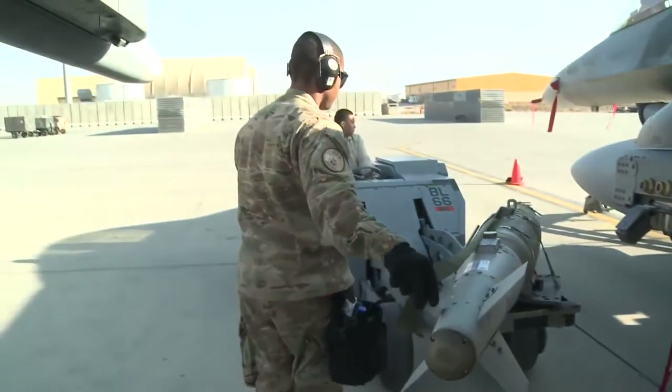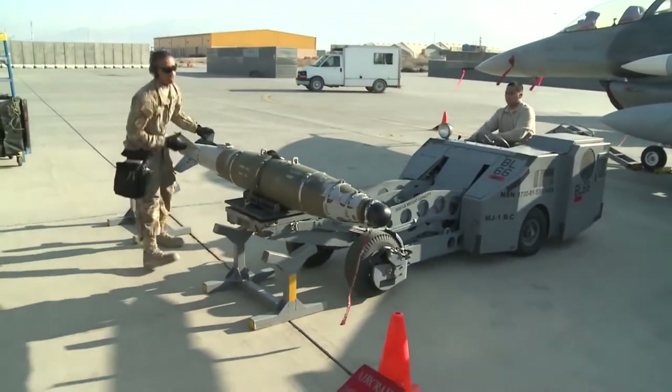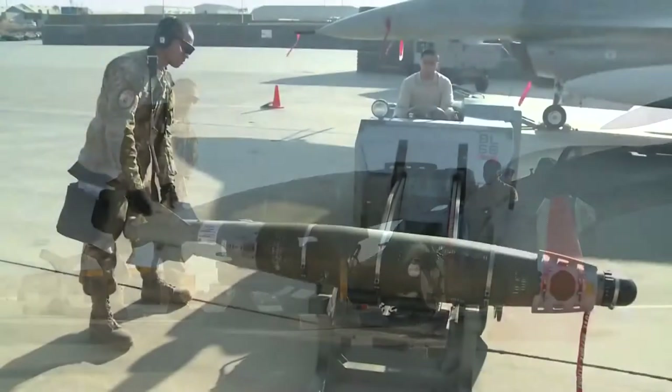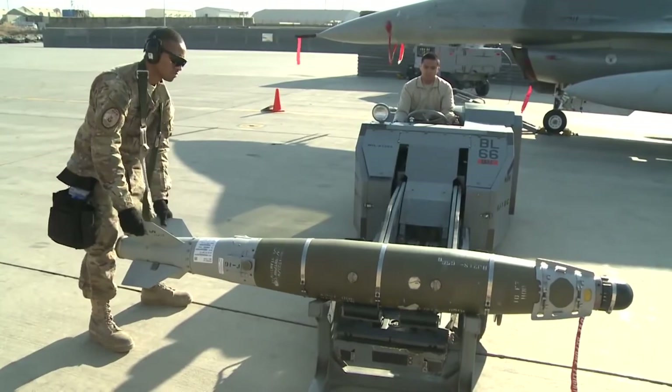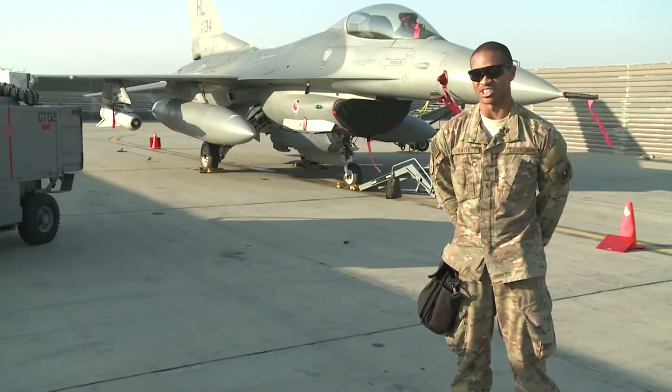We're here at Bagram Airfield, and we're just doing routine scheduled maintenance on the Brute 57 Smart Rack, which carries two GBU-54s. They're pretty smart munitions — they're laser and GPS guided, so it pretty much allows the pilots to drop in a lot of different areas and a lot of different weather conditions.